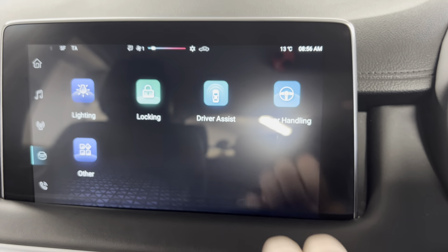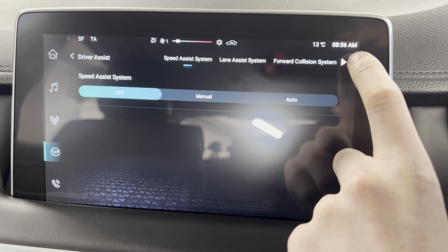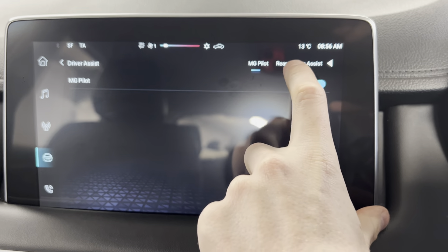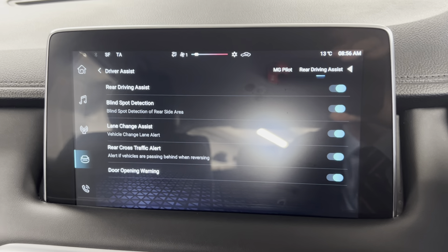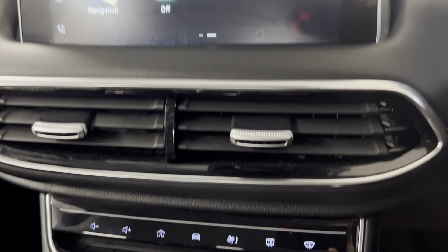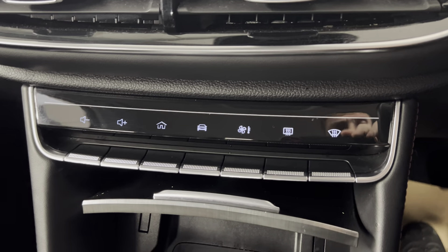You've also got your driver assist options on the screen. With this one it does include lane keeping assist, forward collision system, MG Pilot, and rear driving assist, so you can change all of those options on the screen. Moving on down, you've got your shortcuts for all the menus I've just shown you.